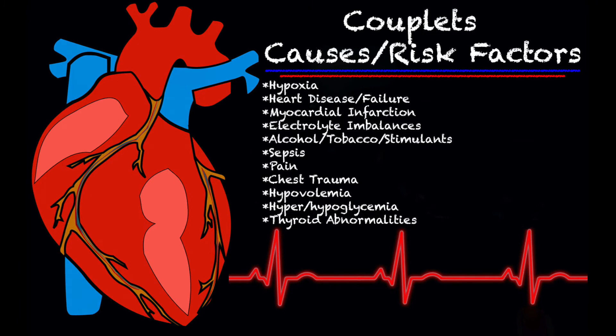Some of the causes and risk factors can include hypoxia — whenever you start seeing frequent PVCs or couplets, throw this patient on oxygen. Heart disease or heart failure, myocardial infarction, electrolyte imbalances, alcohol, tobacco, stimulants, and caffeine can all cause couplets or PVCs.